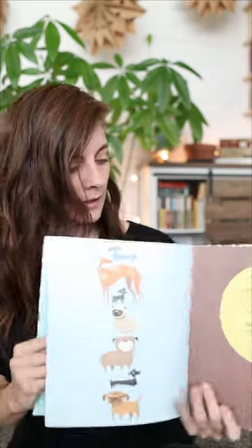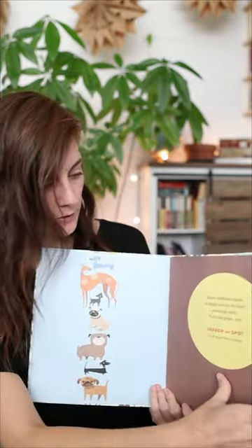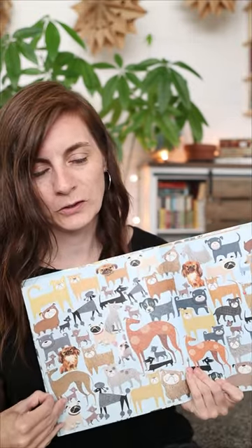And for the little ones, I got a 'Search and Spot Animals' book. This tells you different things you're supposed to find — it has a list of different dogs you're supposed to find on the next page. I'm going to be using a lot of these books for church this summer.